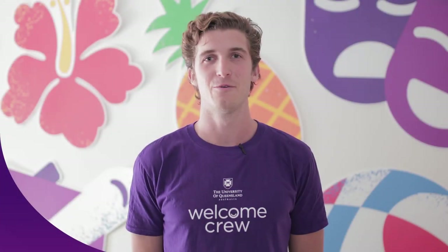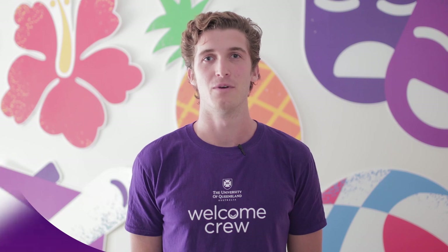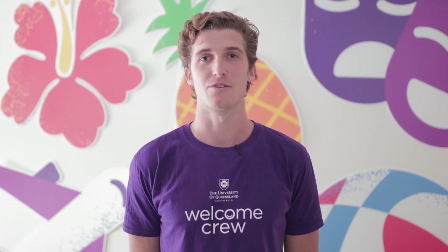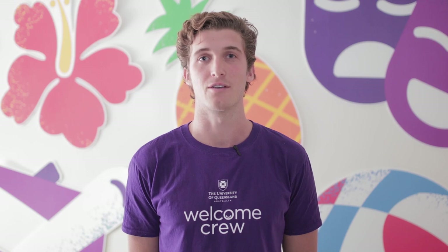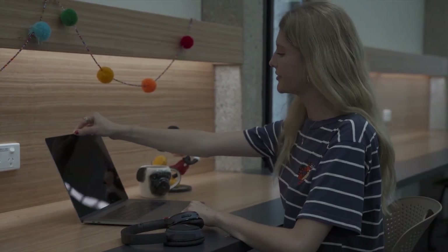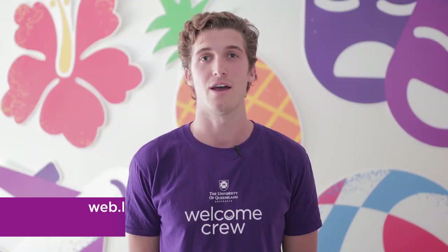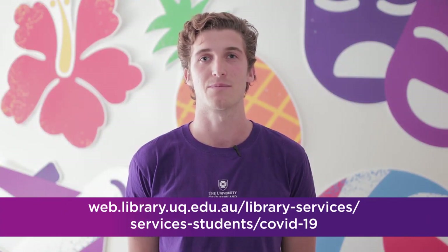Hi there. As you may soon be needing to study online from home, the UQ Life team have put together a series of tips to make sure your transition is ready for online learning. First, you need access to an adequate computer. If you don't, you can contact the library and request access for one of the loanable laptops they have there.